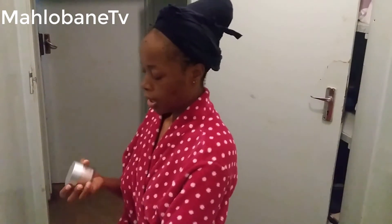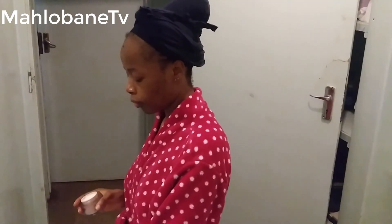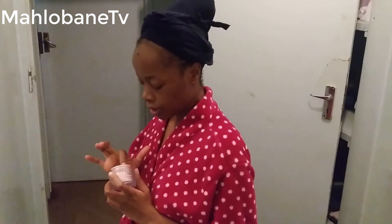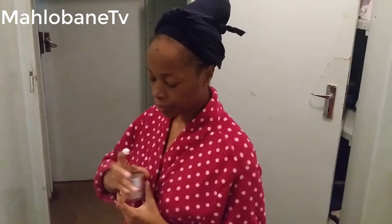Now I'm moving on to my night cream. I don't put in too much — just a small amount. I'll apply a significant amount on my neck as well. This much will be enough.